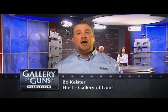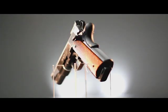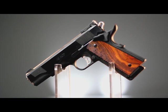The 1911 is one of the most iconic handguns in the world. It is a favorite of soldiers, police, competition shooters, and armed professionals around the world. It is the standard by which all other semi-auto pistols are judged. And some of the best examples of the 1911 are produced by Les Baer Custom.